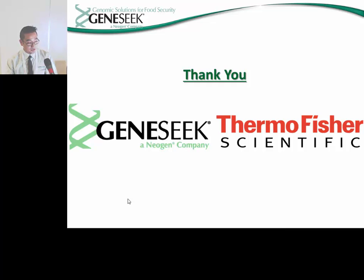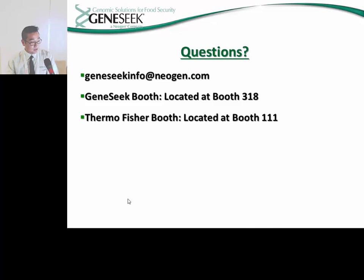This brings my presentation to a conclusion, and I would like to thank you on behalf of GeneSeq and Thermo Fisher for attending. If you have any questions, feel free to contact GeneSeq at GeneSeqInfo@Neogen.com or visit us at booth 318, or Thermo Fisher at booth 111. I still have quite a bit of time, so if you have any questions about the process, I'd be happy to answer them. Thank you.